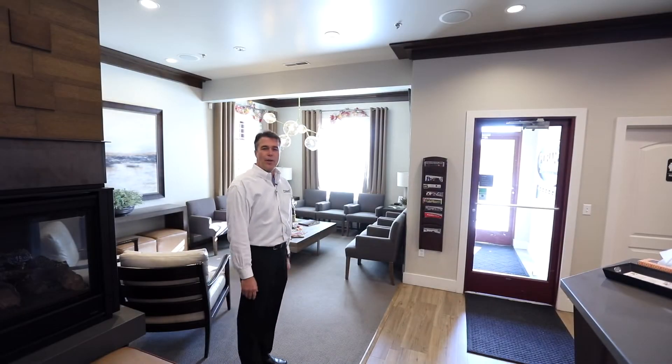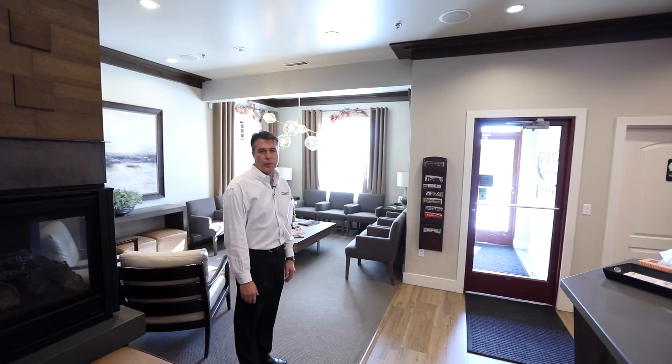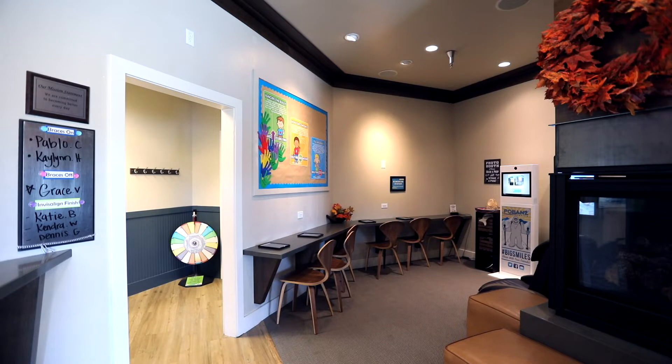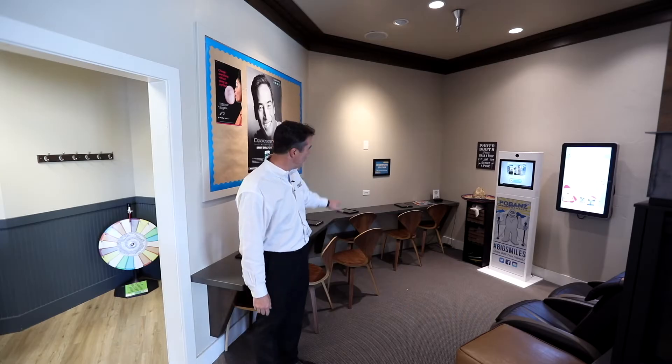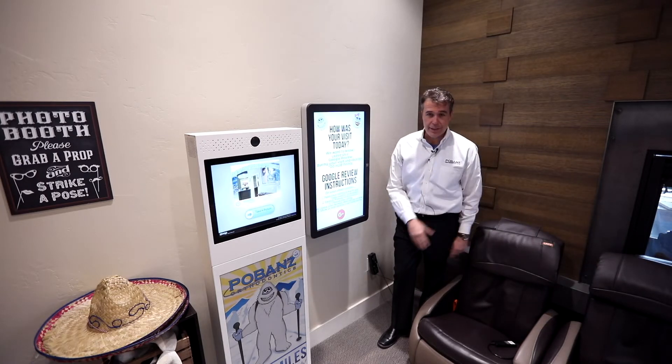This is the patient lounge where parents, kids, and adult patients all can enjoy and relax for a few minutes before their appointments. This is the fun kid's corner with a horizontal surface for iPad enjoyment as well as doing homework at the homework station.